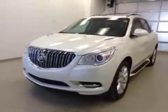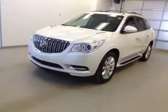Once again, this is stock number 142516, 2014 Buick Enclave, all-wheel drive.